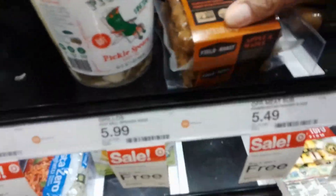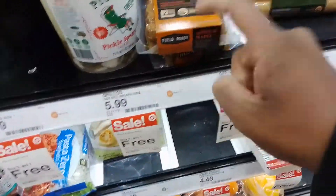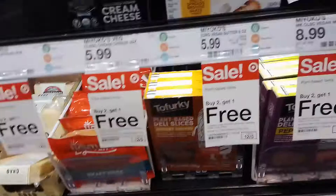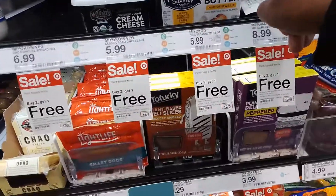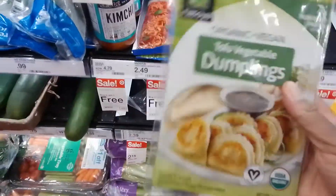So here we have the newer branded Field Roast sausages. I wonder if it actually tastes different or if it's just different packaging. I've gotten a bunch of their different sausages before. It's been a long time since I bought Tofurky. The Miyoko's Creamery Mozzarella — I should probably get that. I know I actually need butter, so I probably should get that. I always end up getting that at Publix. These are so good.